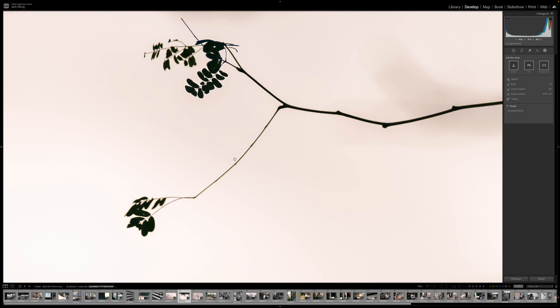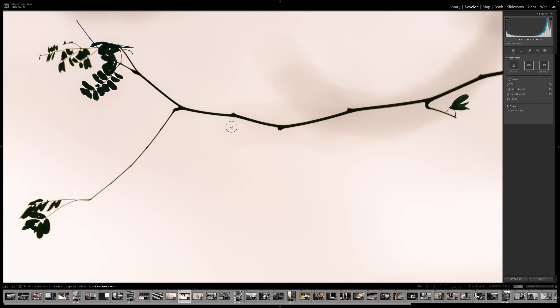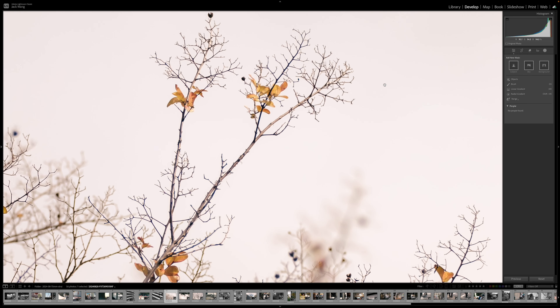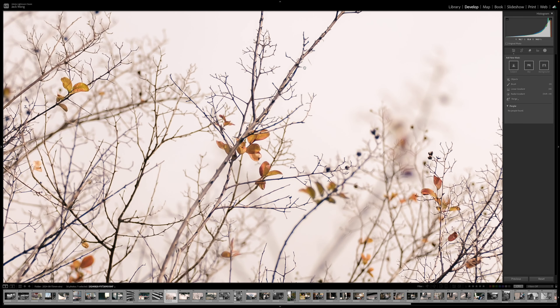For lenses, this tends to be where aberrations rear their ugly head. For this Sirui, it's very clean — minimal fringing, very little CA, even wide open. I couldn't get it to flare that easily. Maybe it's not the character look you want for high-end cinematography, but for photography, optically, there aren't many compromises.